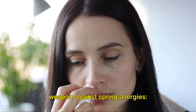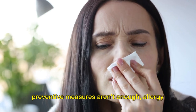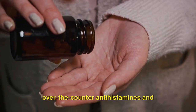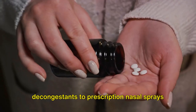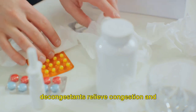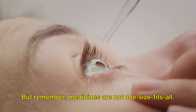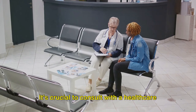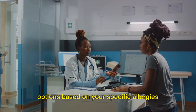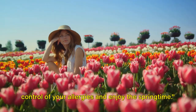Our final tip might just be your secret weapon against spring allergies: considering allergy medications. When pollen counts are high and other preventive measures aren't enough, allergy medications can be a real game-changer. There's a wide array available, from over-the-counter antihistamines and decongestants to prescription nasal sprays and eye drops. Antihistamines can help curb sneezing, itching, and watery eyes, while decongestants relieve congestion and swelling in your nasal passages. Nasal sprays and eye drops can provide localized relief for those pesky symptoms. But remember, medicines are not one-size-fits-all. It's crucial to consult with a healthcare provider before starting any new medication — they can guide you to the best treatment options based on your specific allergies and health condition. With the right medication, you can take control of your allergies and enjoy the springtime.